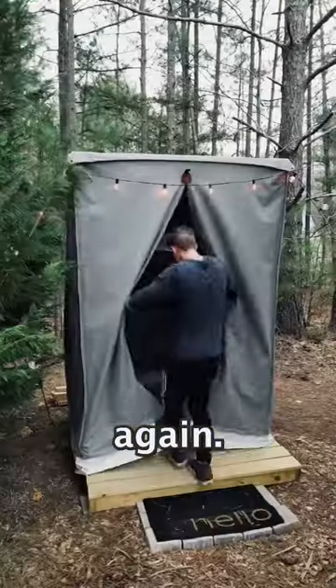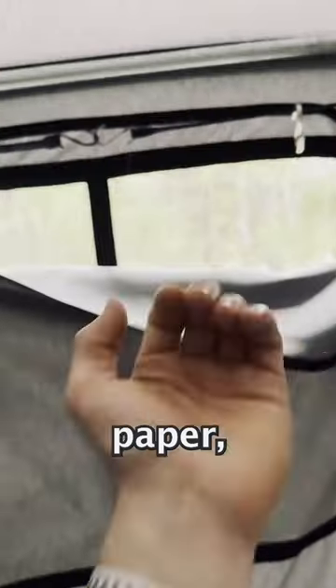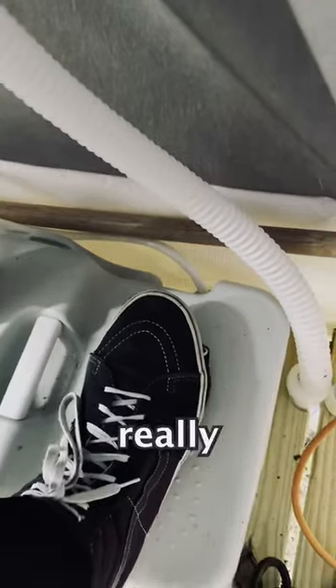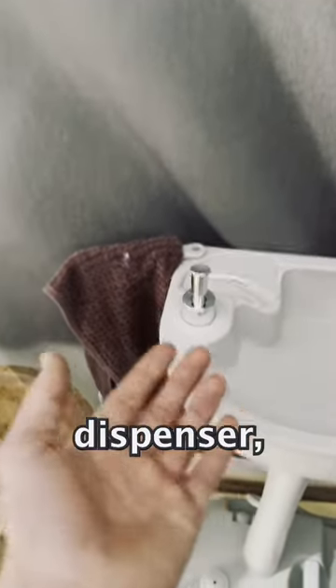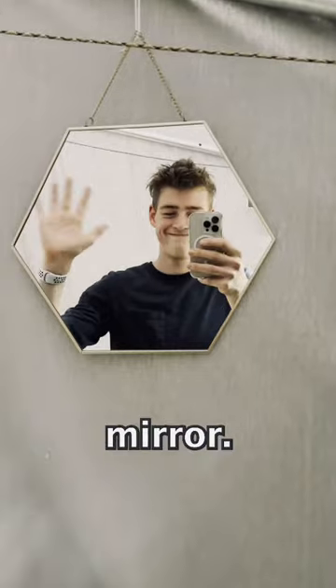Now let's make our way to the bathroom. Again, it's surprisingly nice. There's a compost toilet, toilet paper, a nice window, and then this really cool sink with a soap dispenser, a nice side table with a bar of soap, extra toilet paper, and this nice mirror.